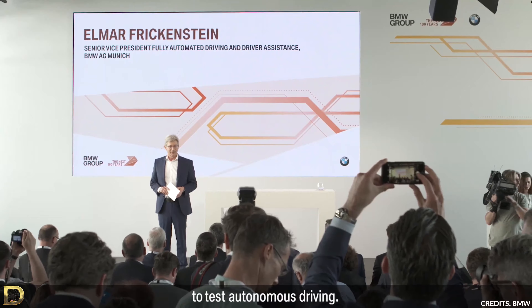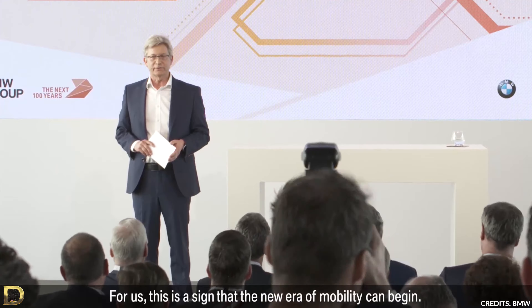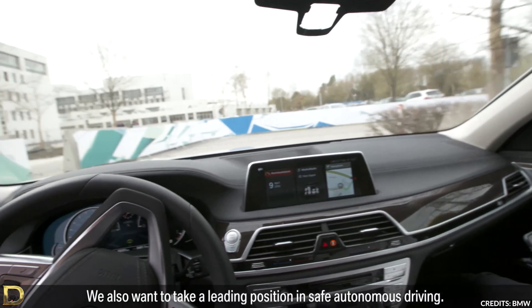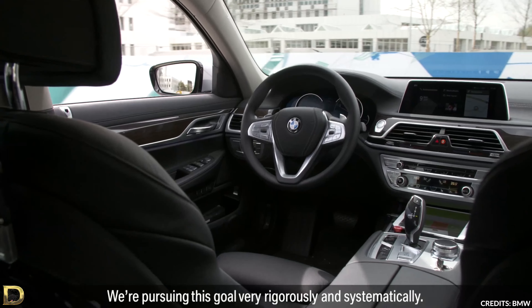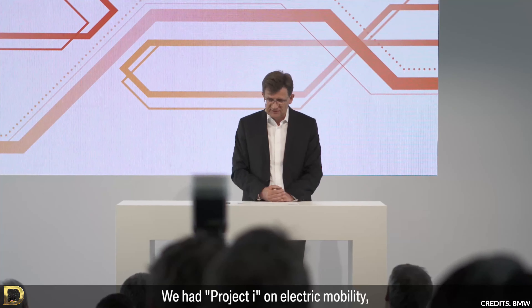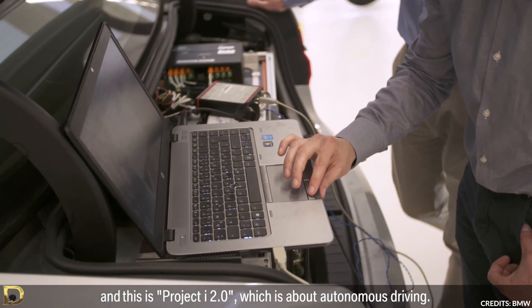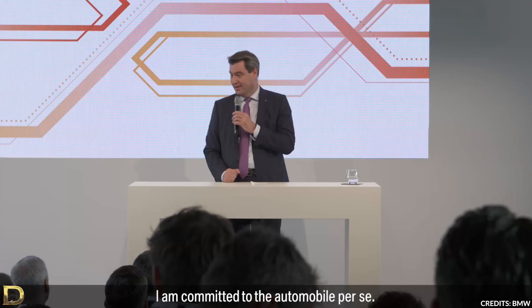Alright guys, stay tuned for my next video where I'll be going over Lucid's recently unveiled Dream Drive system. I'll see you on the next video.